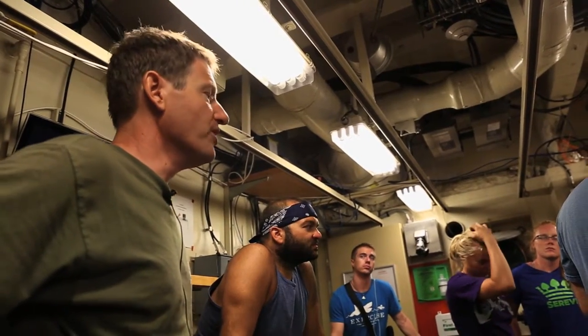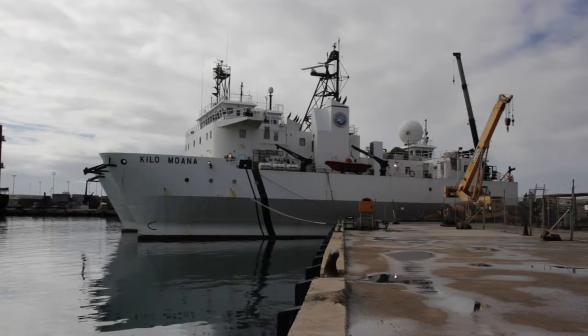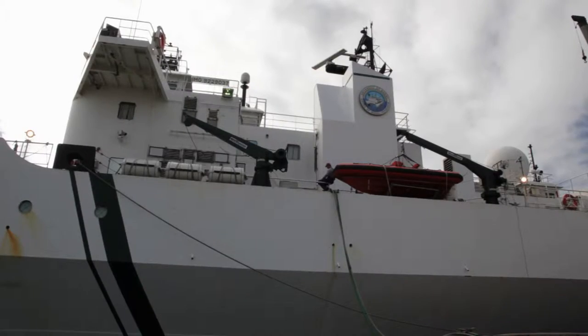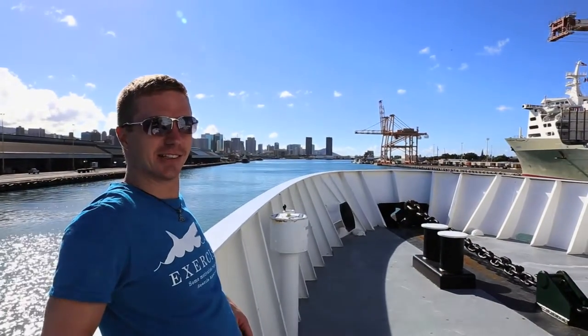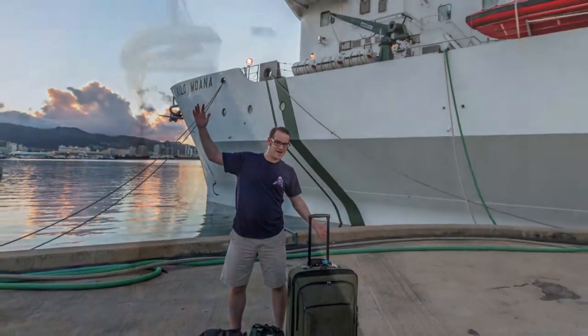This cruise is led by oceanographer Jeff Drazen aboard the research vessel Kilo Moana. The Kilo Moana is a 186-foot ship owned by the Navy but operated for research purposes by the University of Hawaii and stationed in Honolulu Harbor. Our journalist volunteers Dieter Stelling and Brian Berkowitz share their experience on board the Kilo Moana.